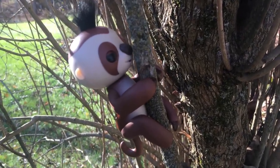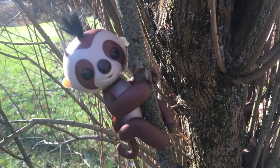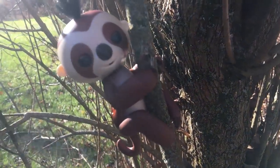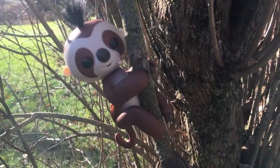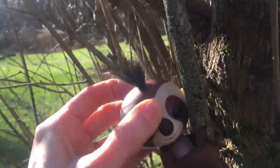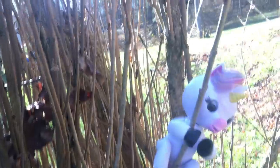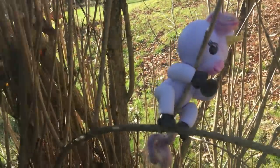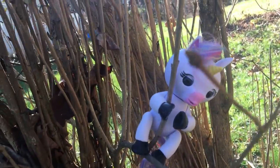So I also have Gigi who is a unicorn. I'll show you the difference between Kingsley, who is available today exclusively at Walmart, versus Gigi the unicorn who is available at Toys R Us. This is Gigi — you can see she's a unicorn with a rainbow mane and tail.